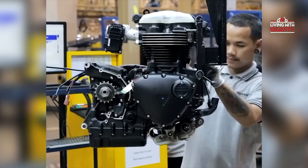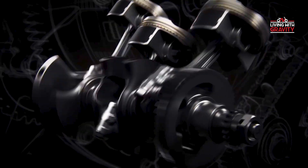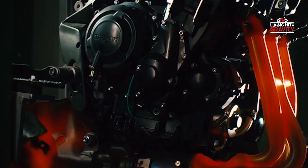Behold the future. The all-new 398cc single-cylinder engine, fuel-injected and liquid-cooled — a testament to modern engineering excellence. Unleash the power: a four-valve DOHC cylinder head, precision-balanced crankshaft, and innovative finger-follower valve train for unparalleled performance.